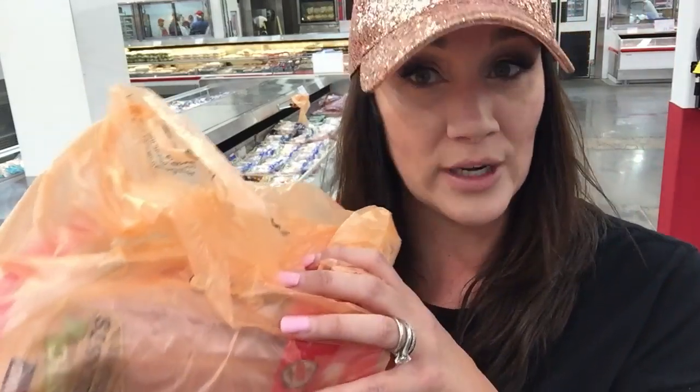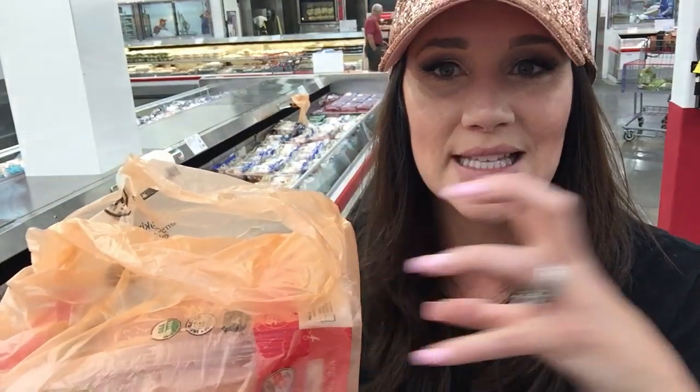Next on our keto shopping list is organic chicken breasts. We're using these for our keto chicken fingers, so get a whole pack. They are $4.99 per pound for organic chicken breasts — my bag is $25 for all of these. It seems expensive at $25, but it's going to stretch a lot for keto on a budget.